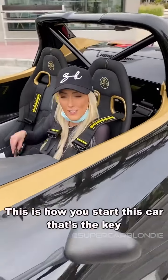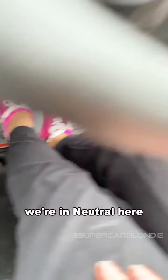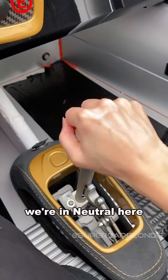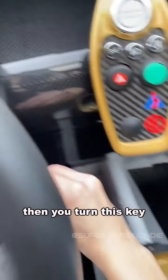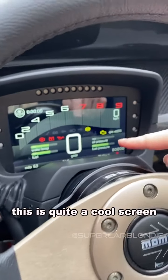Alright, this is how you start this car. That's the key. Clutching. Alright, we're in neutral here. Then you turn this key. This is quite a cool screen.